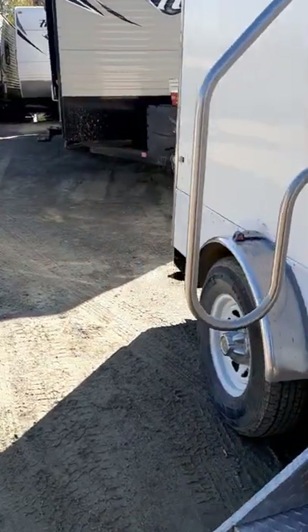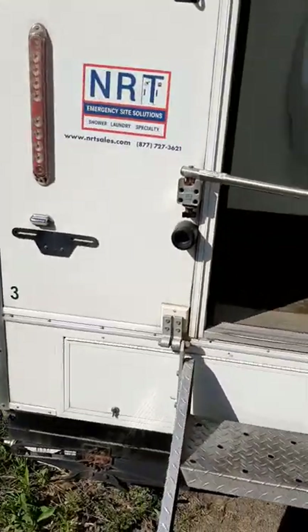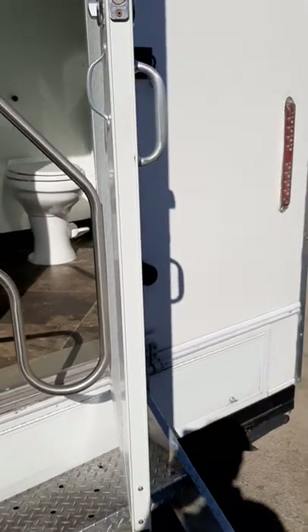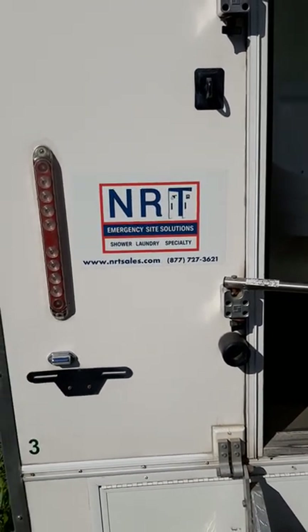So give us a call: 877-727-3621. We do have used restroom trailers in stock. We also have brand new trailers in production that are not sold as of yet. Give us a call and let us know what we can do for you. NRT, 877-727-3621.